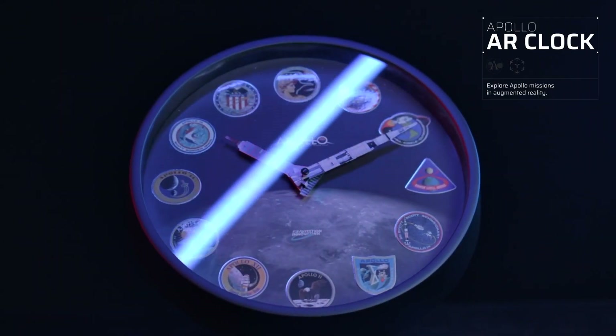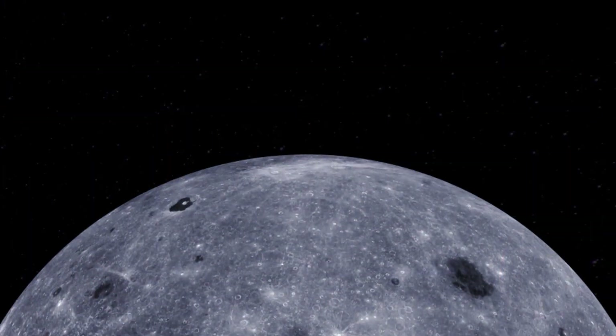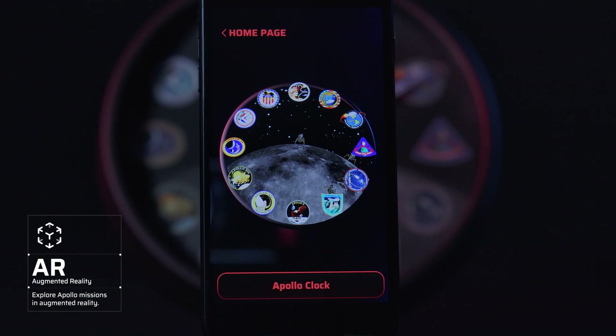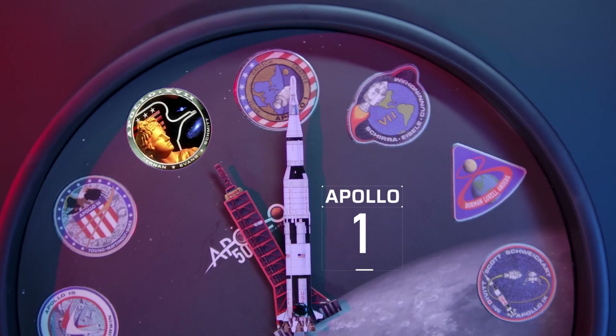The Apollo AR clock silver blanching process, designed with ultimate detail. Join the lunar journey on Apollo clock with augmented reality technology. Explore every Apollo landing site and track back each launch history. The inspiration of the clock comes from the Apollo program, and every detail comes from these historic events.